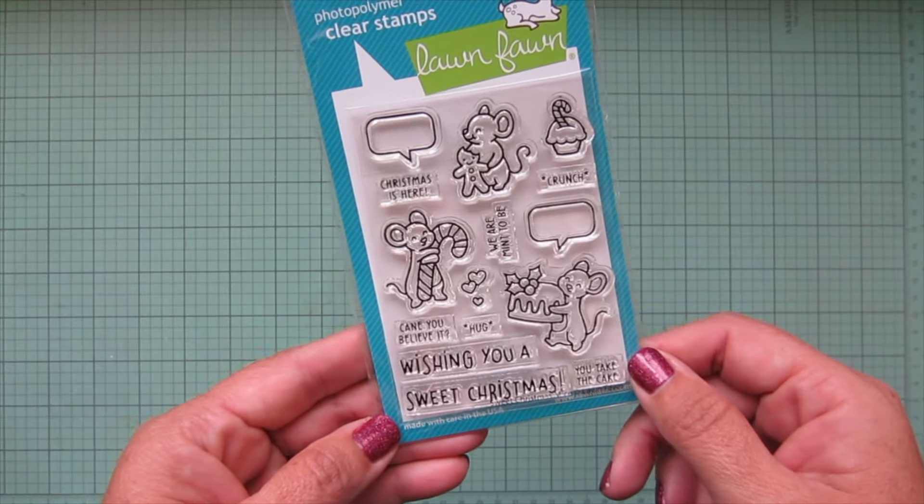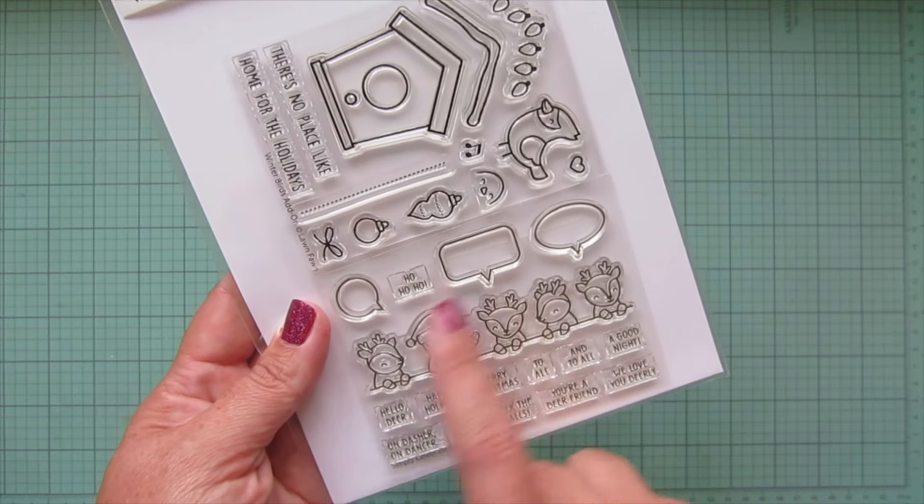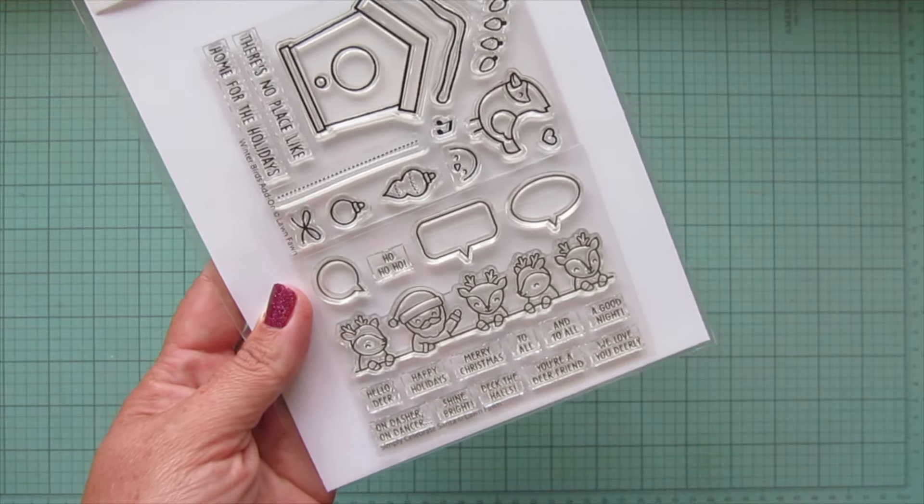Speaking of that, I actually did pick up a die set from a previous free with sixty. Last winter the free with sixty was the Simply Celebrate Santa — there was this sweet little row of Santa with his reindeer, a couple of speech bubbles, and then a whole bunch of sentiments. Super adorable, and this winter they released the die set for that.